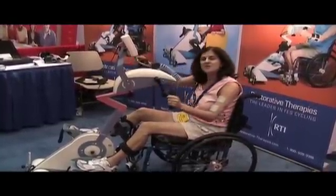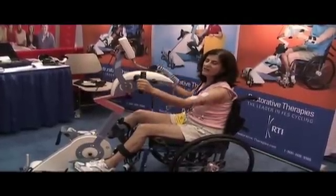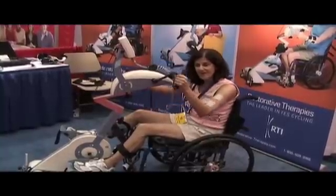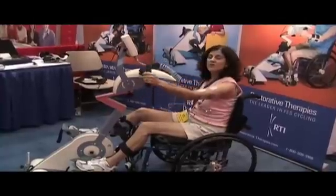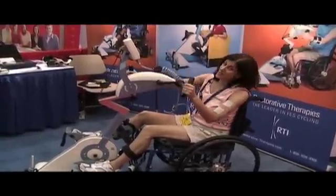Right now I'm just demonstrating the arm cycle on one side. You have hemiplegic patients who fortunately don't need stimulation on both sides. One can also do the legs on one side as well. You cannot do arms and legs at the same time.